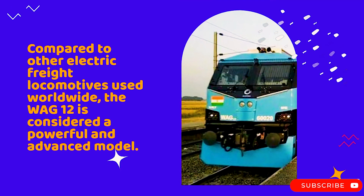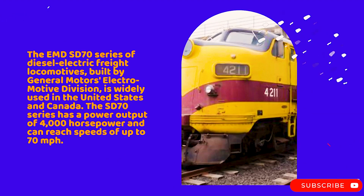The EMD ST-70 series of diesel-electric freight locomotives, built by General Motors Electromotive Division, is widely used in the United States and Canada. The ST-70 series has a power output of 4,000 horsepower and can reach speeds of up to 70 miles per hour.